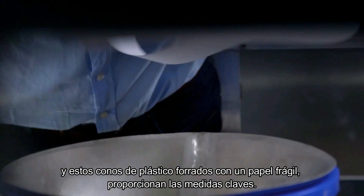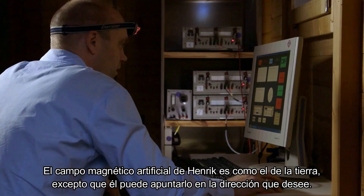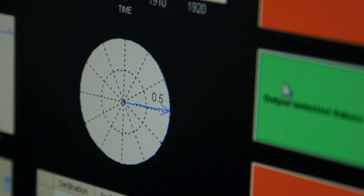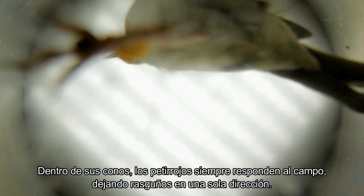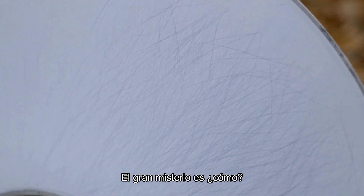These plastic cones lined with scratch-sensitive paper provide the key measurements. Henrik's artificial magnetic field is like the earth's, except that he can point it in any direction he likes. Inside their cones, the robins always respond to the field, leaving scratches in a single direction. The big mystery is how.